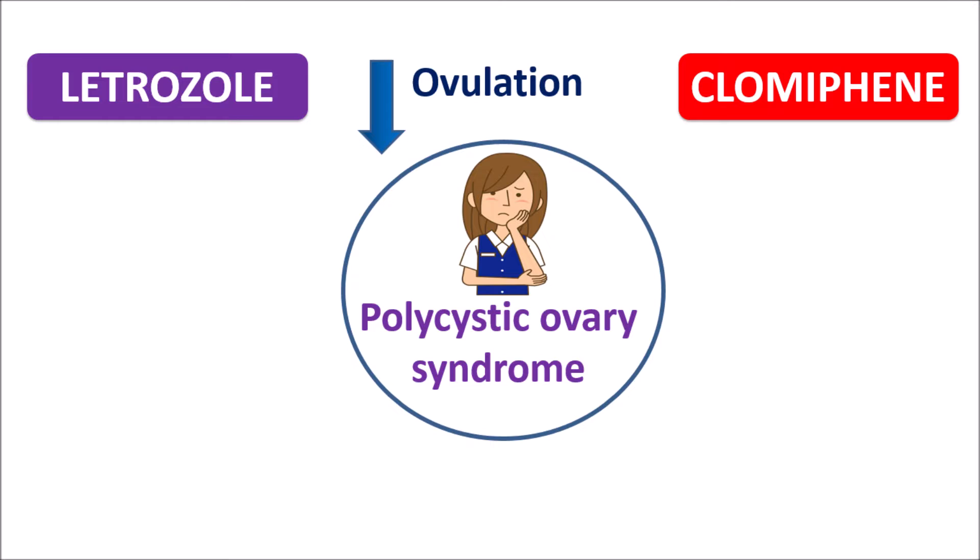Letrozole is well known by its brand name Femera, whereas Clomiphene is well known by its brand name Clomid. Even though both of these drugs are going to increase ovulation, they are acting in different ways. In this video we are going to discuss the comparisons and differences between Letrozole and Clomiphene.